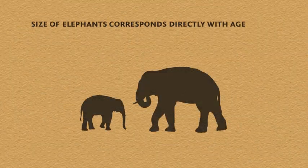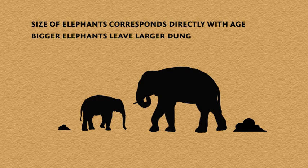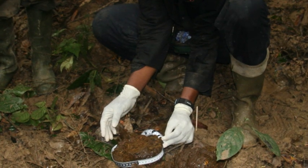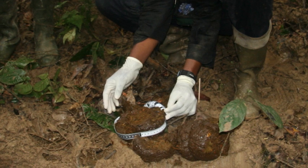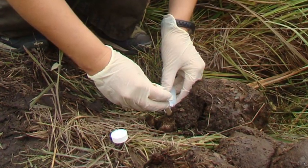Since the size of elephants corresponds directly with their age, and bigger elephants leave larger dung, we measured the circumferences of boli — the name we used to describe an individual piece of dung found in each pile. We also collected samples for genetic testing in the lab.